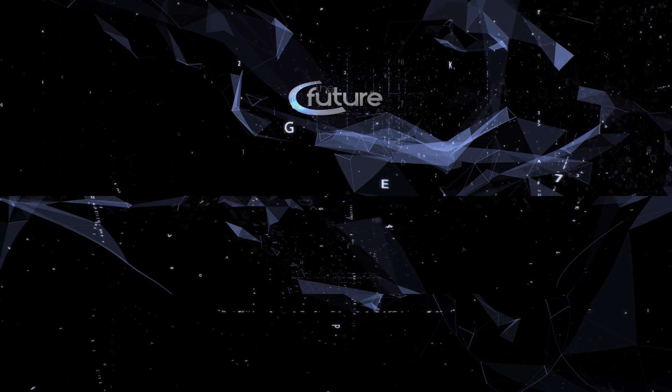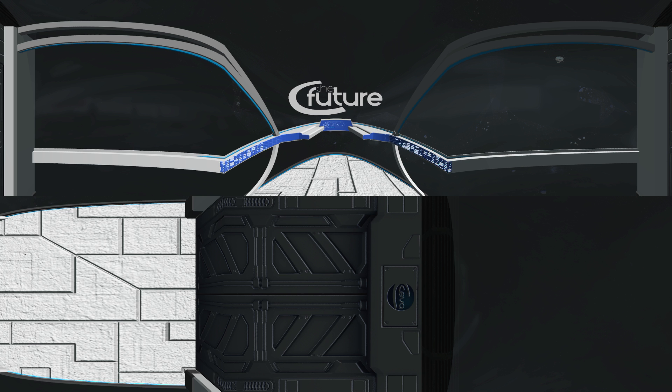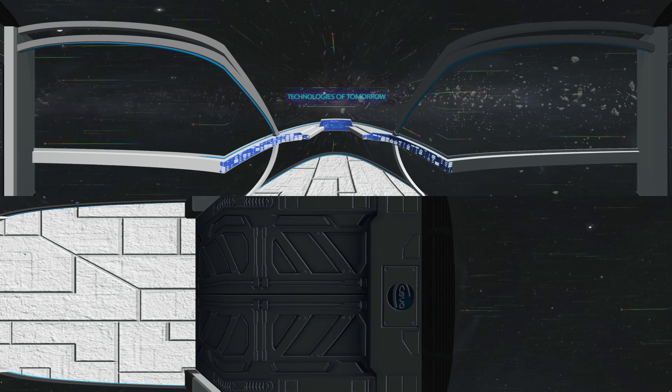Welcome to Save As See The Future Experience. Here we will focus on technologies of tomorrow being used in hatcheries today.